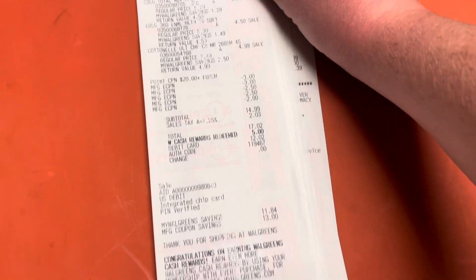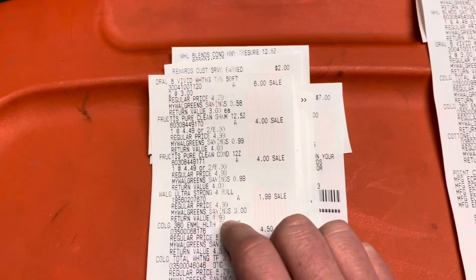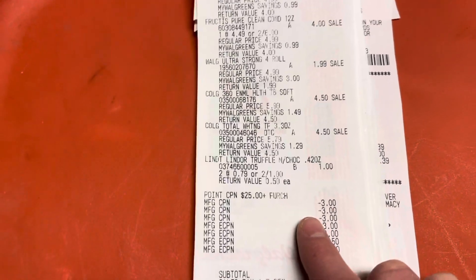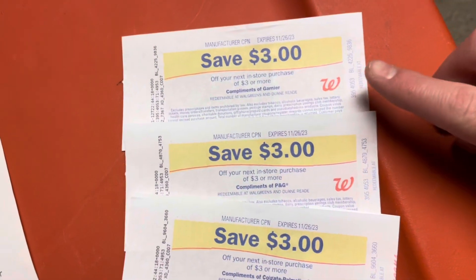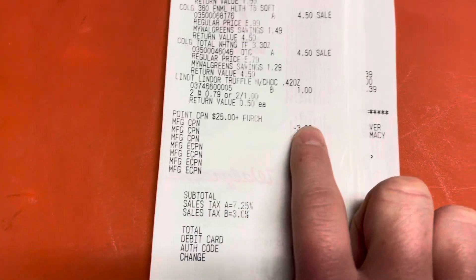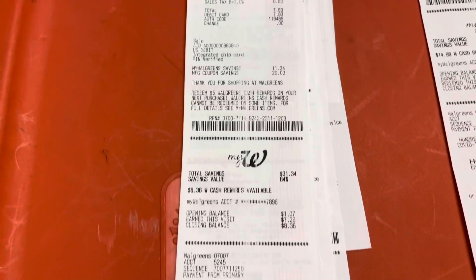My next transaction utilized the spend twenty-five, earn seven. I had the Oral-B, Fructis, toilet paper, Colgate — and because I was a penny short, I added two Lindor chocolates for two for a buck. I rolled the three registry rewards from the first transaction — Garnier, P&G, and Colgate all printed. After rolling those registry rewards and applying digitals, I paid seven eighty-three out of pocket and got back seven dollars in Walgreens cash. I did this one on my mom's account.